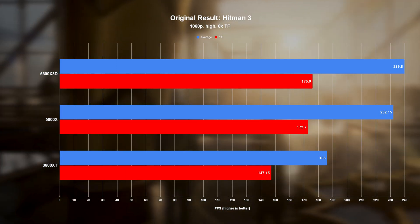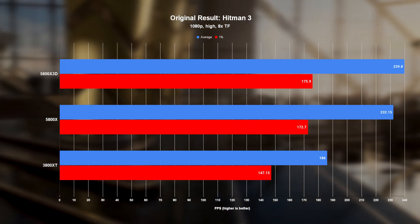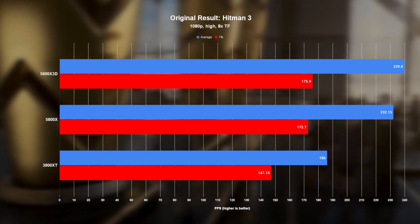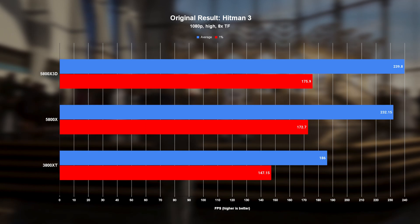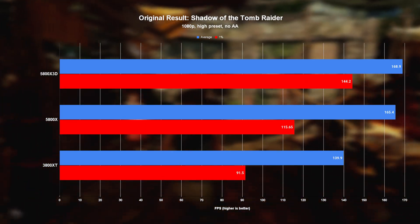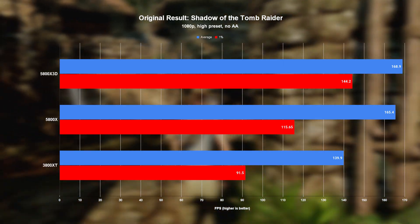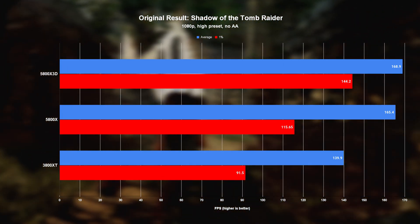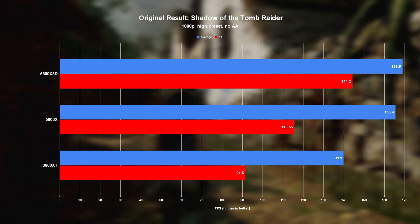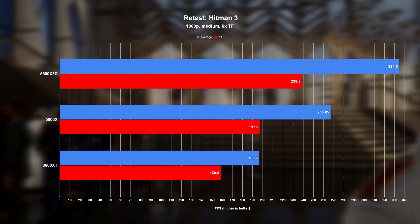Hitman 3 and Shadow of the Tomb Raider were interesting cases, where both actually showed some really decent scaling in the original results, but only when it came to the 3800XC, where the X3D outpaced it by 20–29%. But when it came to the two 5800 chips, it should have been clear that they were hitting a wall that definitely shouldn't have been there, with the X3D only barely managing a 2–3% win over the 5800X. That's something we definitely don't see playing out again in the updated results.